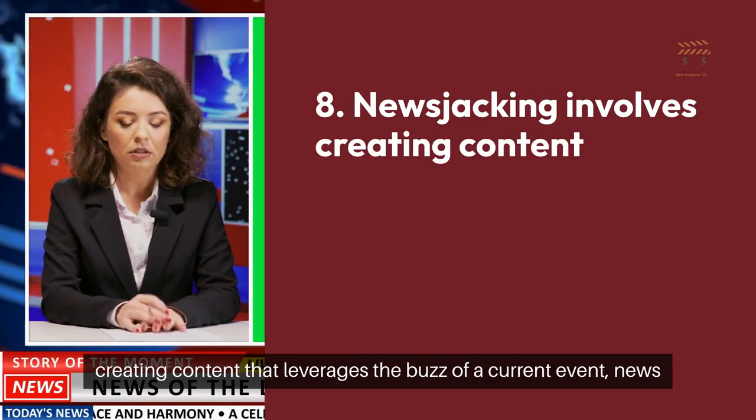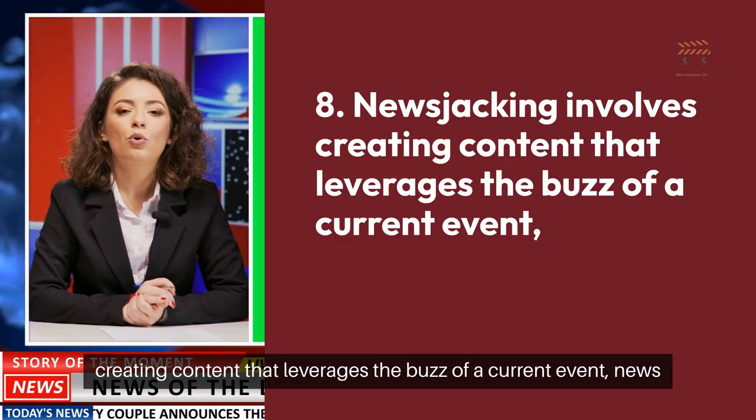8. News jacking involves creating content that leverages the buzz of a current event, news story, or trend.